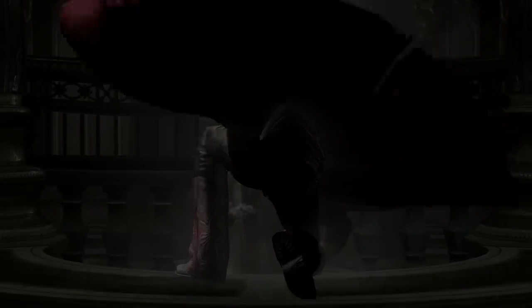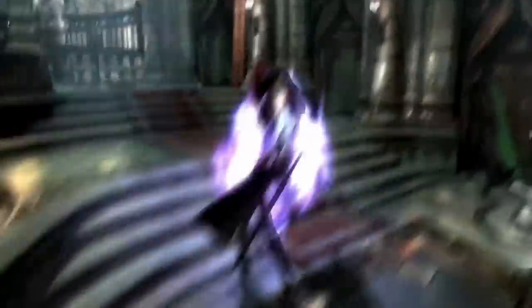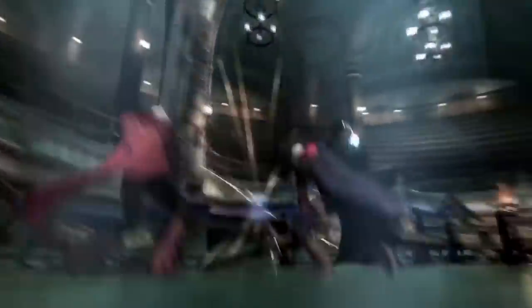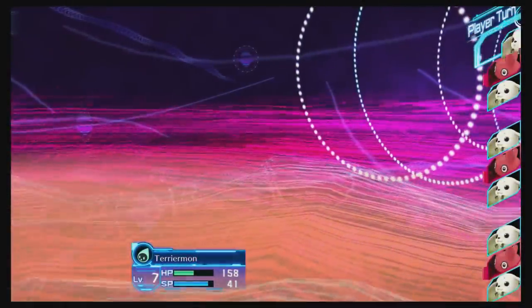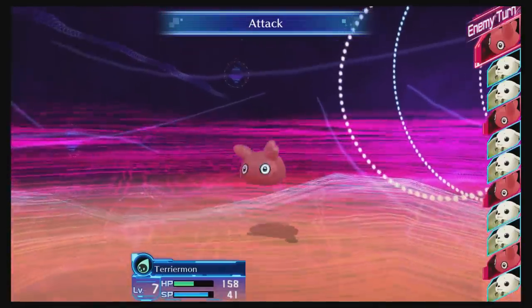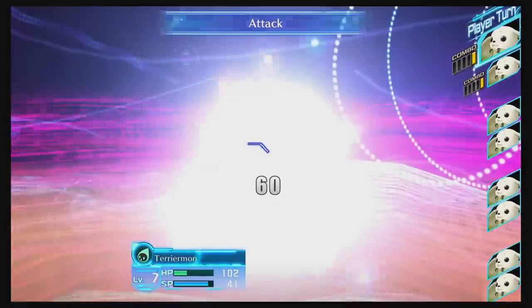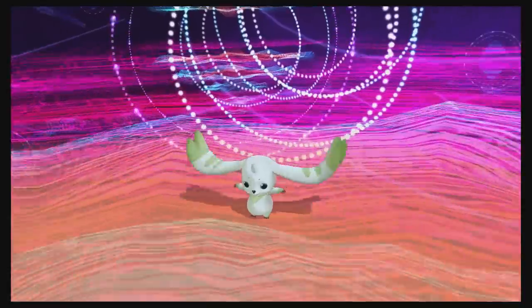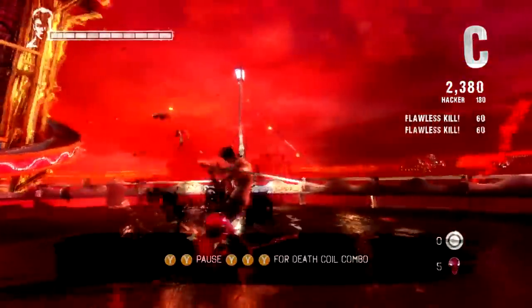Devil May Cry 4 Special Edition is down to just $7.49. DMC 4 is a little dated at this point and does have quite a bit of backtracking, which unfortunately held it back from excellence — apparently due to budget constraints. But for $7.49, it's still a good buy. Digimon Story Cyber Sleuth Hacker's Memory is down to $12, and Digimon World Next Order is down to $12 as well — both good buys for Digimon fans. Dirt Rally 2.0 is down to $18, and DMC Devil May Cry Definitive Edition is down to $14.